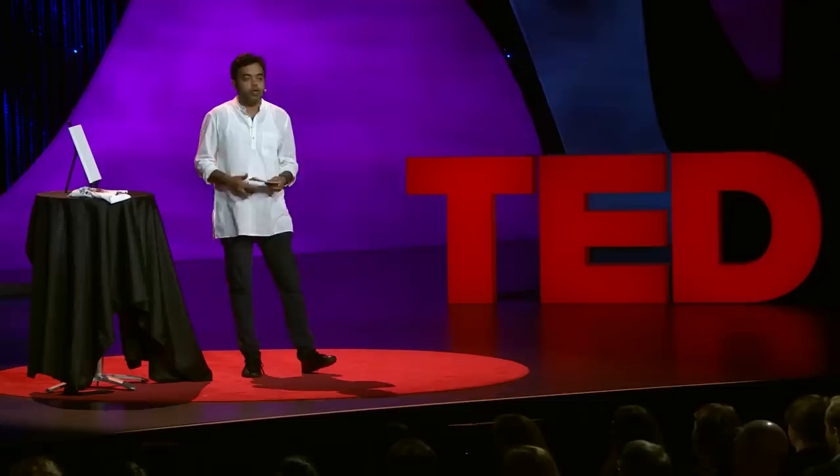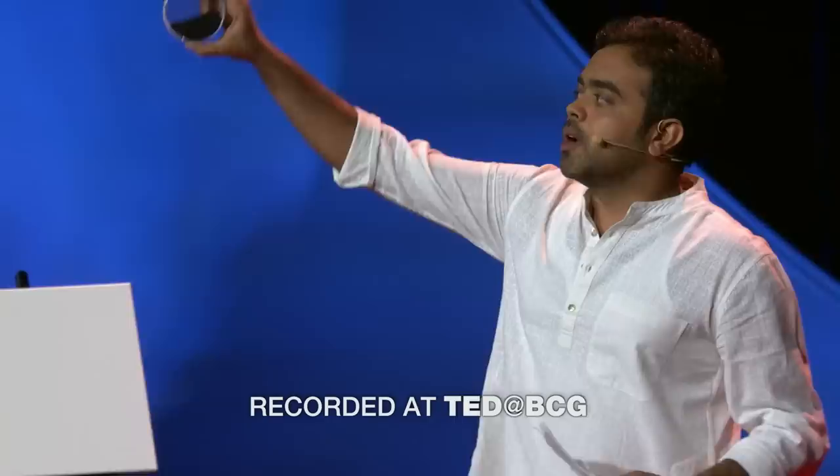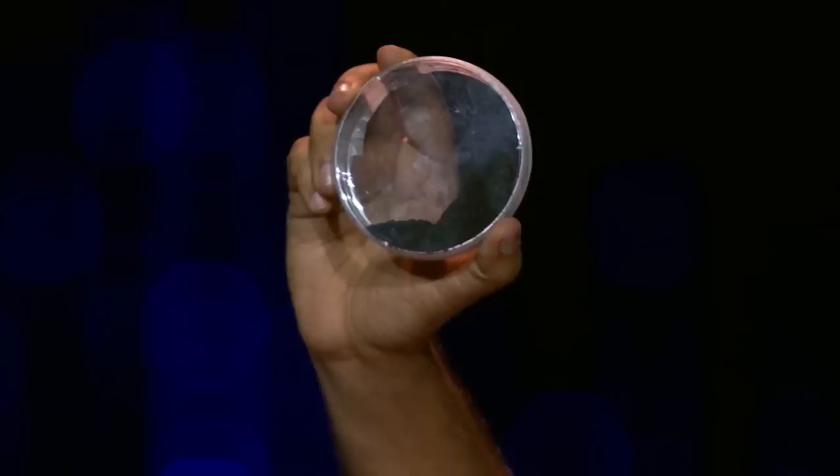Every year, more than four to five million people die due to exposure to outdoor air pollution around the world. This petri dish that you are looking at contains approximately 20 minutes' worth of pollution captured off a pyrolysis plant. This is PM2.5.